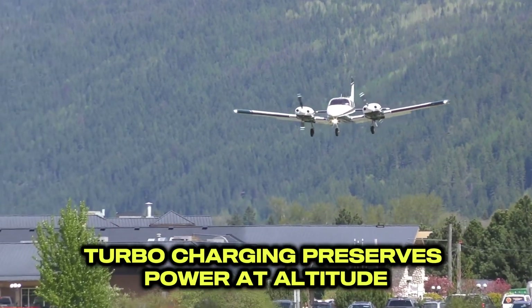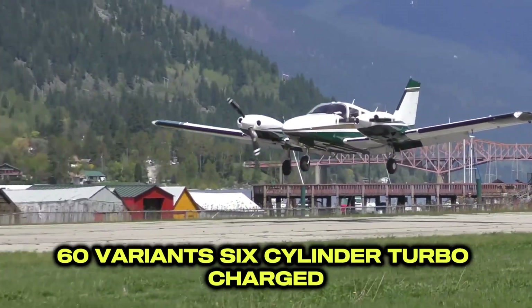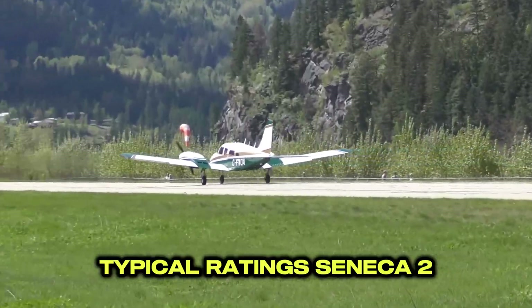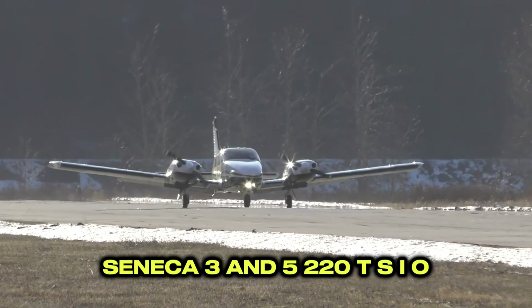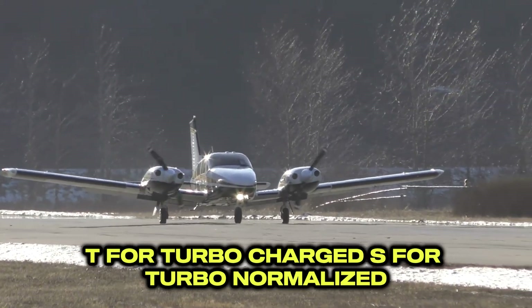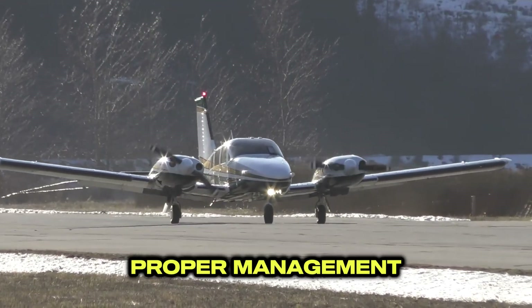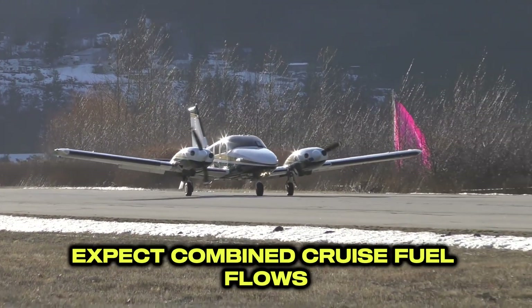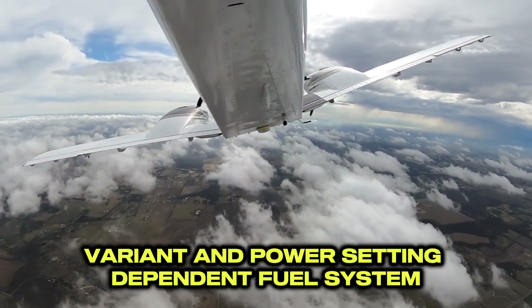Turbocharging preserves power at altitude, key for climb and cruise in the teens. Most Senecas use Continental TSIO-360 variants — six-cylinder, turbocharged, fuel-injected, horizontally-opposed. Typical ratings: Seneca II about 200 horsepower per side; Seneca III and V, 220. TSIO stands for T-turbocharged, S-turbo-normalized, I-fuel-injected, O-opposed cylinders. Proper management — watch cylinder head and turbine inlet temperatures — helps reach recommended overhaul times. Expect combined cruise fuel flows roughly 26 to 30 gallons per hour, variant and power setting dependent.